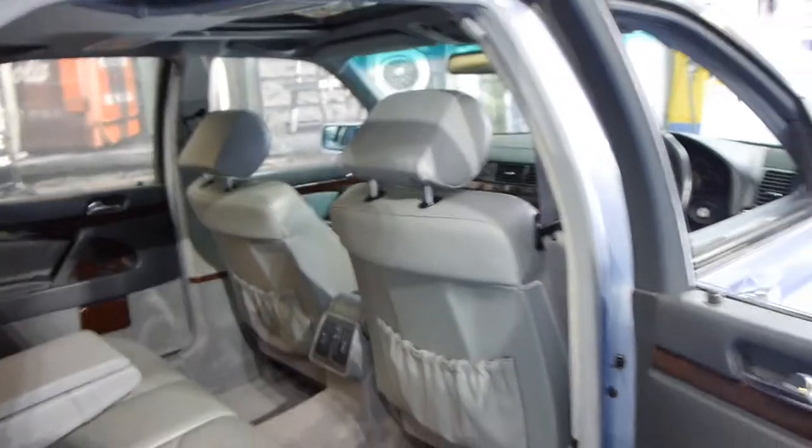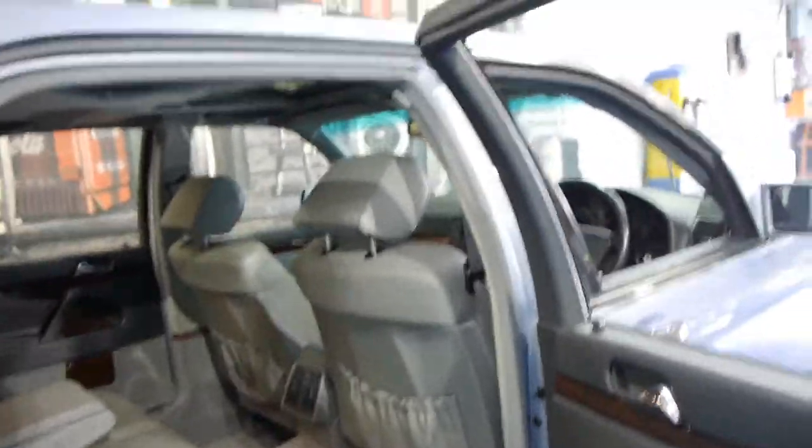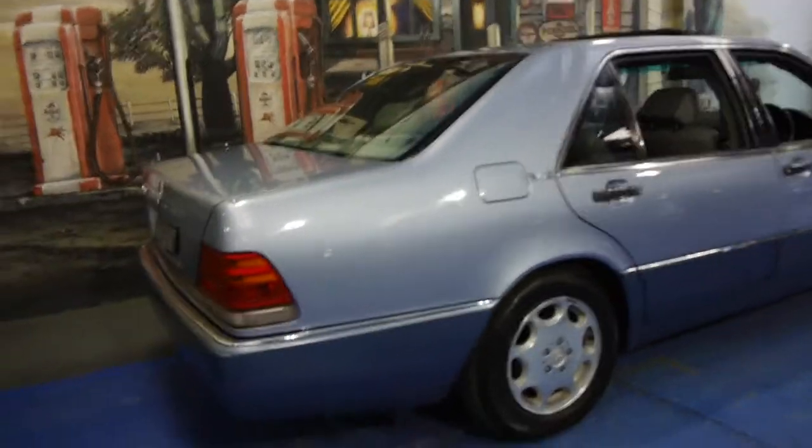This is absolutely gorgeous. If you've been looking for a Mercedes-Benz V12, this is the one to buy. We think it's absolutely lovely and it's been very well cared for. It will be going to our Mercedes-Benz specialist for a check over.